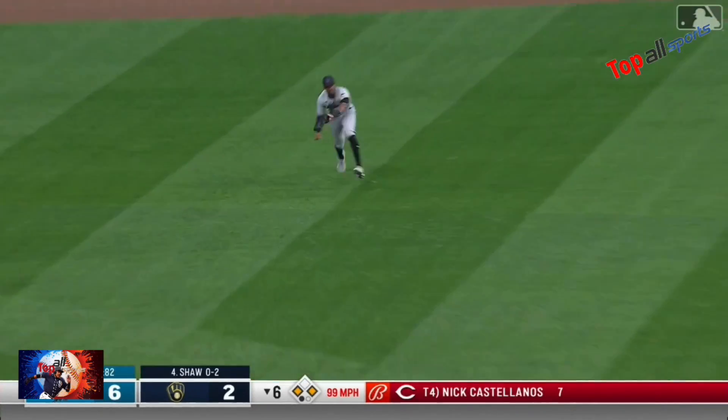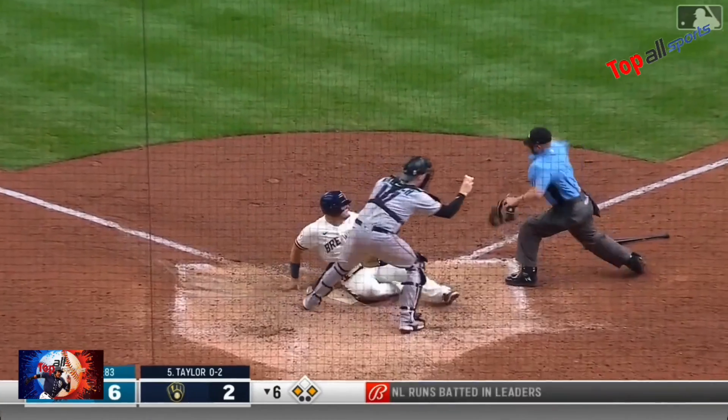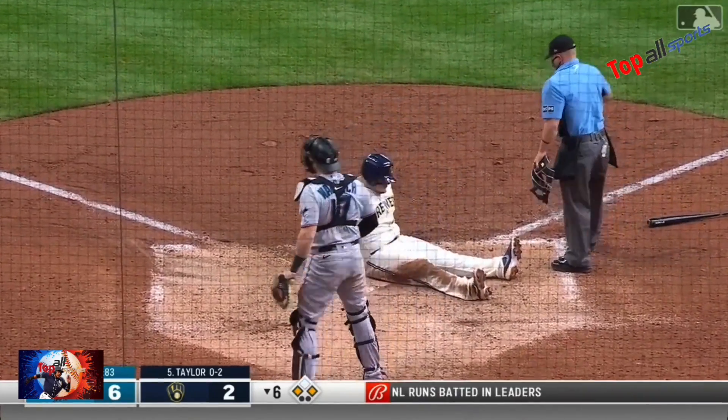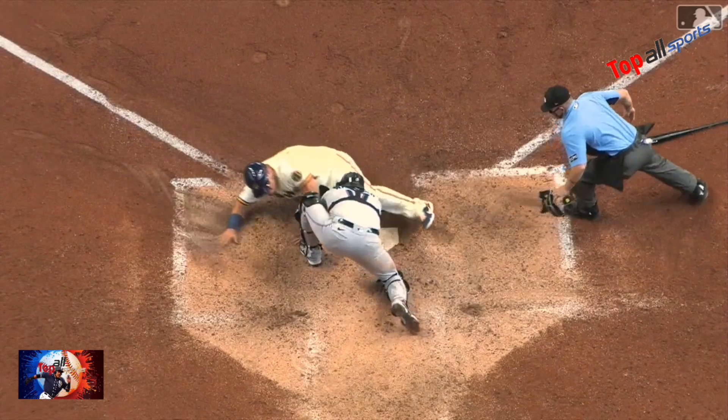Travis Shaw lines it to left. Brinson stays up. Vogelback going to come home — here's the throw from Lewis — and they got him. Wallach backed up to get a good hop, able to recover and tag Vogelback.